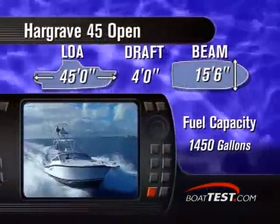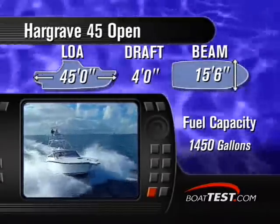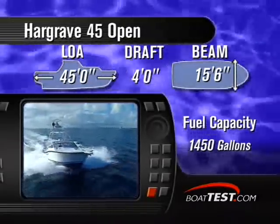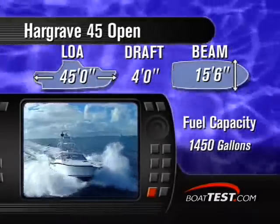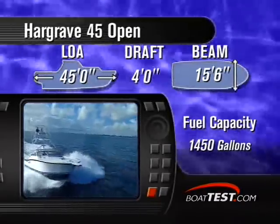With a sharp entry thanks to an expertly crafted aluminum hull, the 45 cuts a strong, certain path through the toughest waves. She has an overall length of 45 feet, a beam of 15 feet 6 inches, and draws only 4 feet of water.